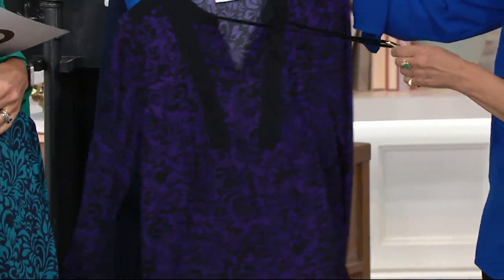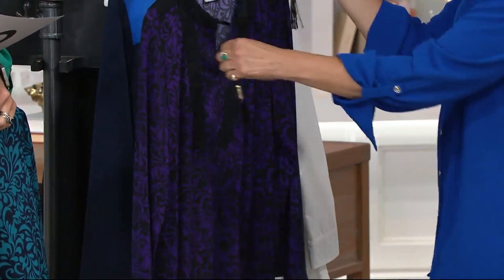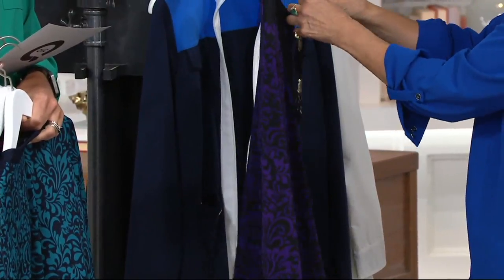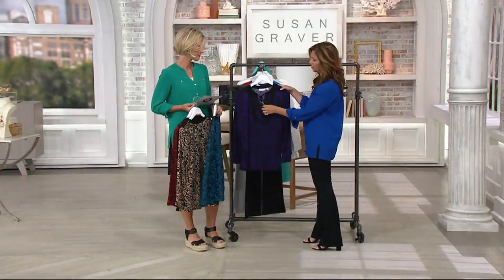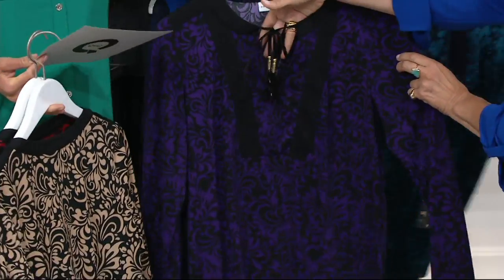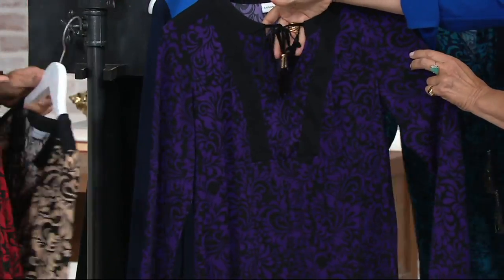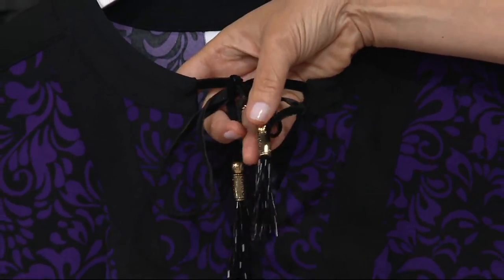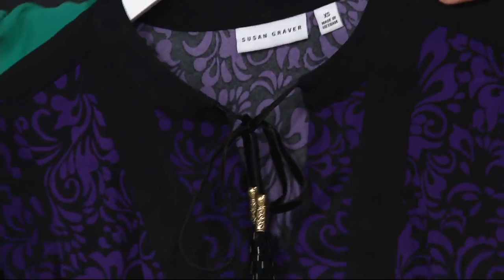Then there's your black and purple, and women have asked me for this purple. Women are saying to me, 'Susan, you do great purples and they're just not available in the store,' so this is where you do your purple. I just tied it in a bow up at the neckline — you could do that too. It does have that necklace effect to it. It's just so super gorgeous.